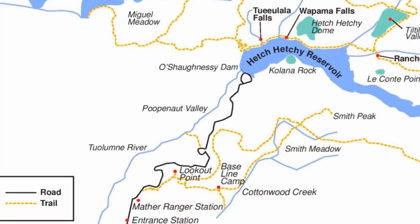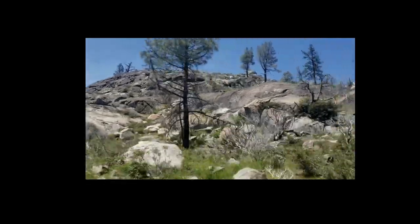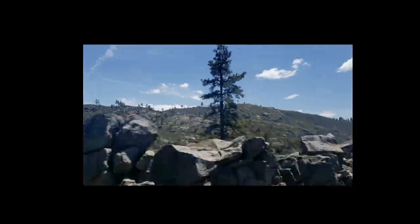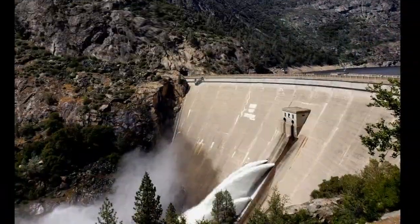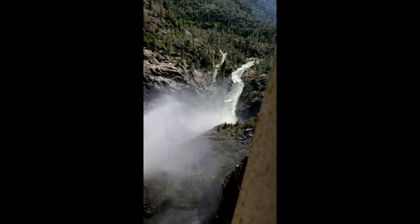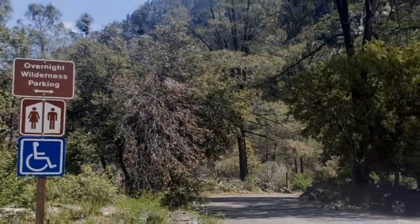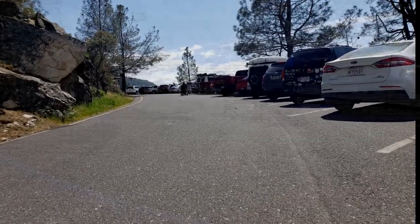Getting there takes a while. Hetch Hetchy is a vital water source for the San Francisco Bay Area and there's very little access. There's no parking close to the reservoir, so we parked on a hill.